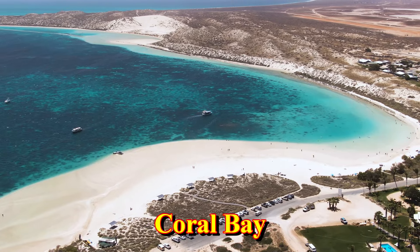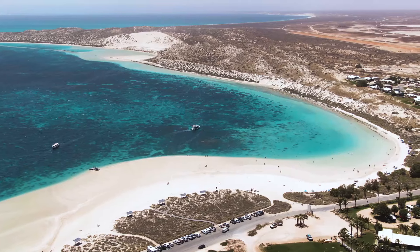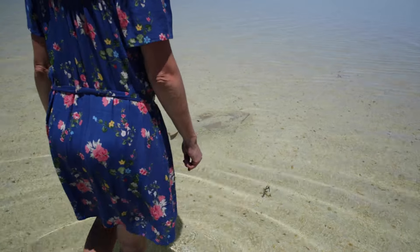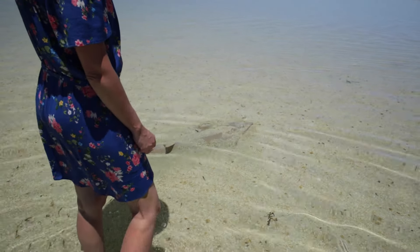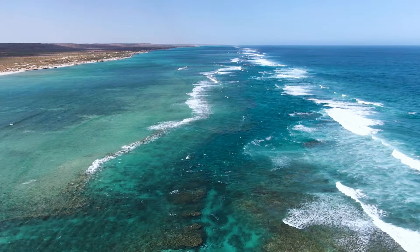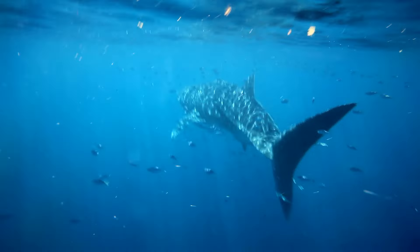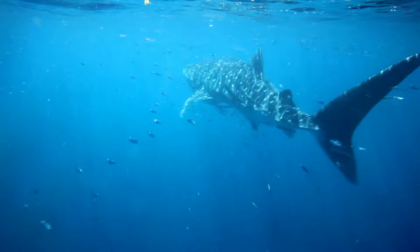The road to Exmouth takes you first to the Coral Bay Turnoff. This is one of the places on the coast where the coral reef comes within metres of the beach, and you can easily swim here to enjoy the reef and its creatures. Coral Bay is really all about Ningaloo Reef. Whether you're swimming, snorkelling, viewing the reef from a glass bottom boat, swimming with whale sharks, or taking a fishing charter, it's a place you will never forget.